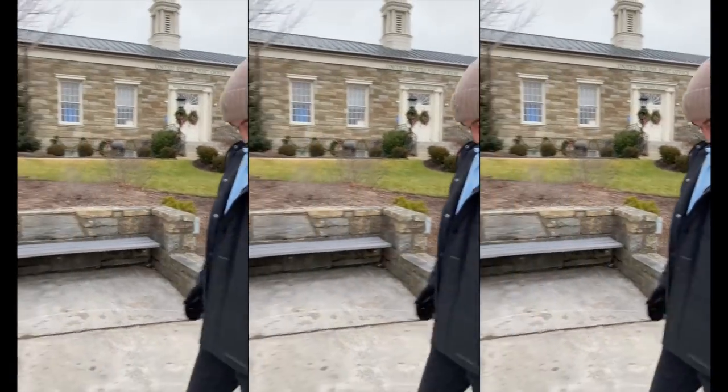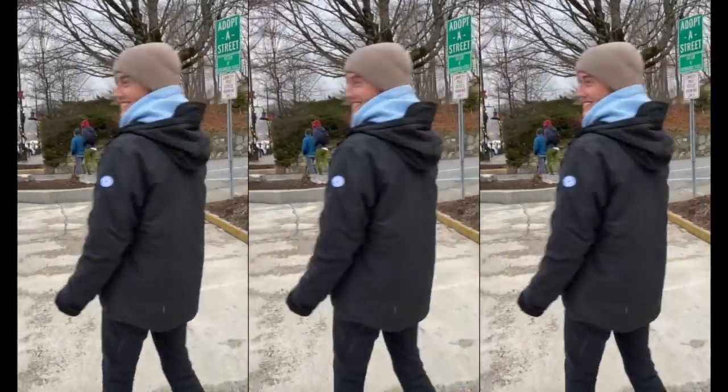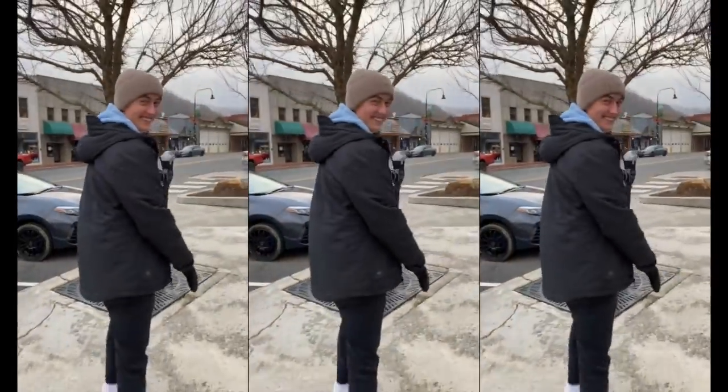But I saw snowfall for the first time yesterday — and Josh seeing snowfall for the first time yesterday, he was so excited. He was like, 'Get out of the car, get out of the car, Natalie!'